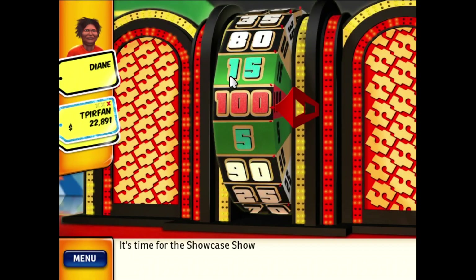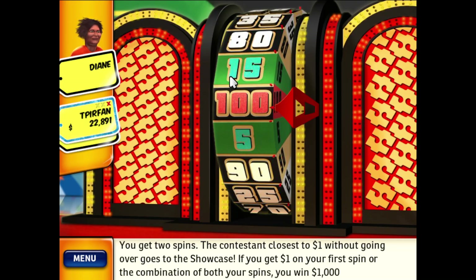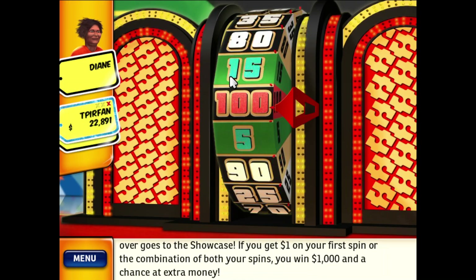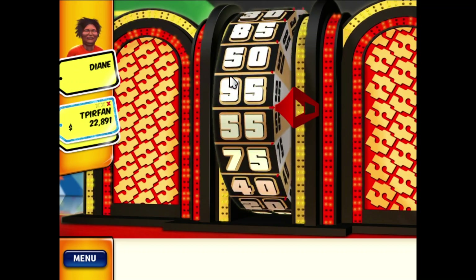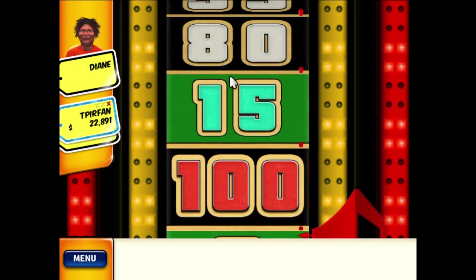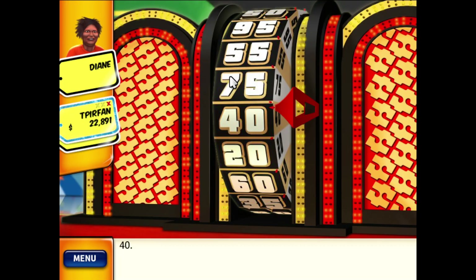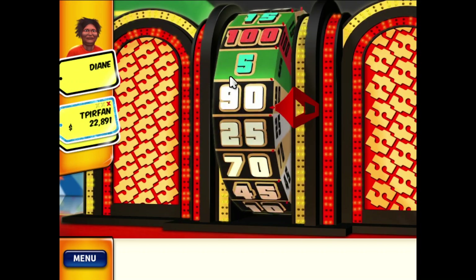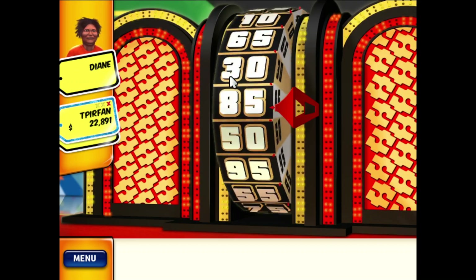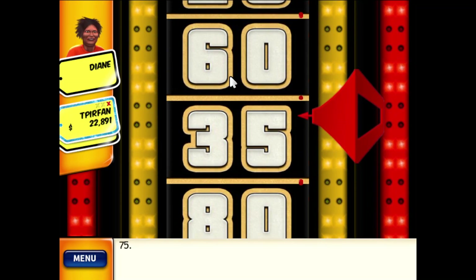It's time for the Showcase Showdown. You get two spins. The contestant closest to $1 without going over goes to the Showcase. If you get $1 on your first spin, or the combination of both your spins, you win $1,000 and a chance at extra money. $40. Your total is $75.